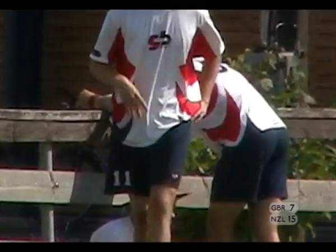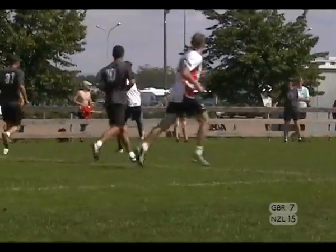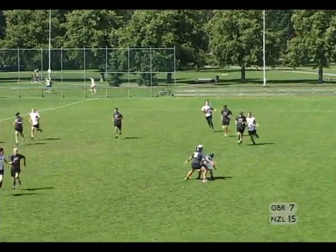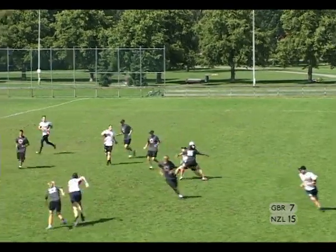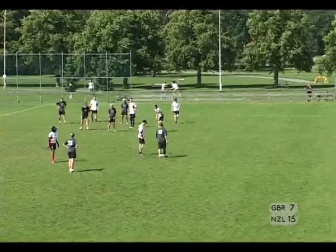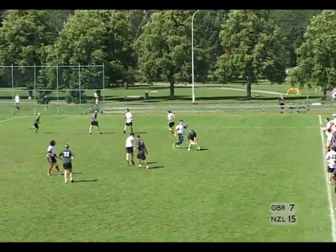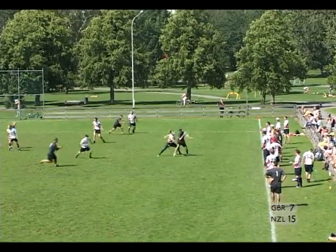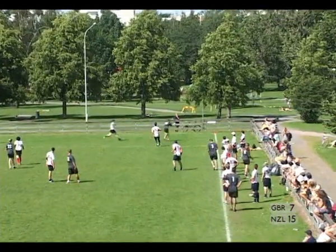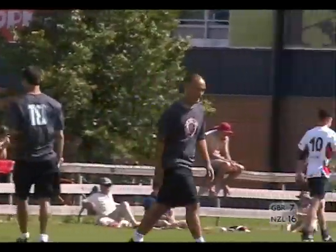GB are digging a hole here and really need to sort out their possessions on offense. Mitchell with possession, inside to Moore. Moore sends it deep looking for Gardiner — great catch, came inside to get it though it was under-thrown. Looking for the dump, throws it towards Mitchell, but Mitchell can't get there. McDonald picking the disc up. New Zealand stacked all on one side, Glass comes across, back to McDonald. McDonald throws it into the zone for Glass — made Glass go and fetch the disc for the score. Score is now 16-7 to New Zealand.